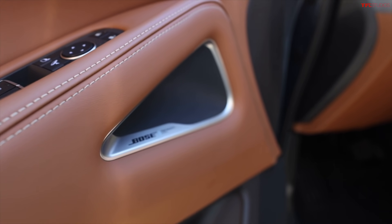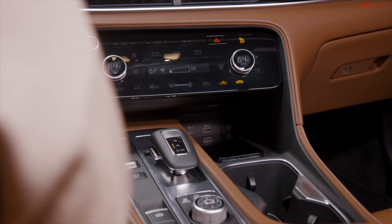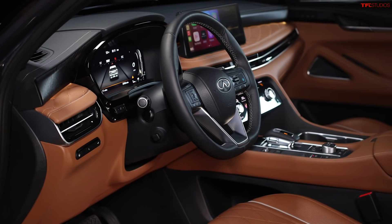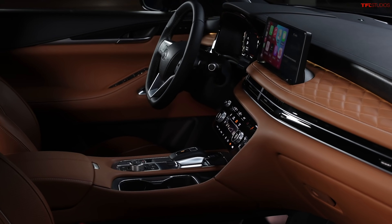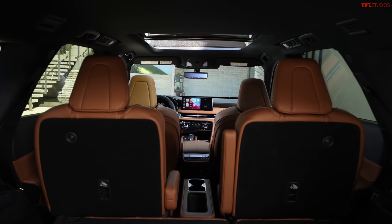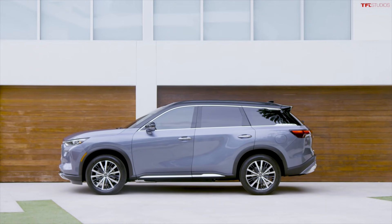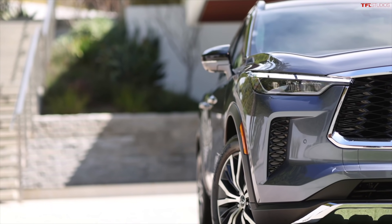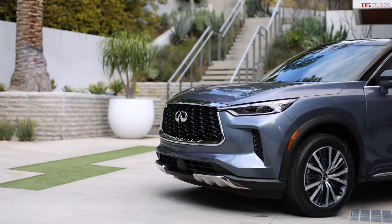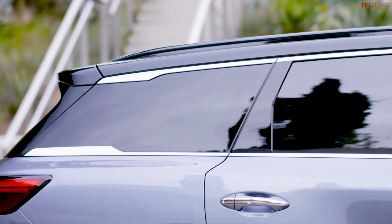It also has a haptic control panel that provides feedback when you're touching it — that is standard. There's an optional Infiniti 12.3-inch dynamic meter display and a 10.8-inch head-up display, which is huge for a head-up display. Power liftgate is standard, motion-activated and hands-free. The power rear liftgate is not standard. 20-inch machine-finished alloy wheels appear on this image. And if you get the Autograph — the very top-of-the-line trim — you get the black contrast roof.